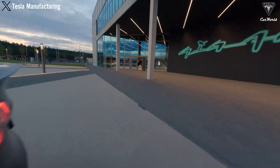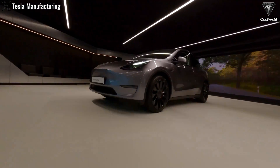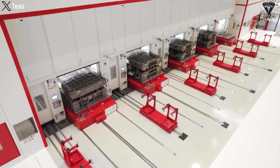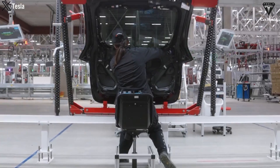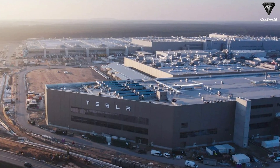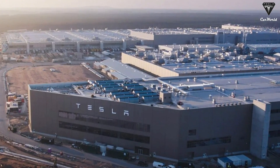Gigafactory Berlin is strategically positioned to serve the European market and is equipped with advanced manufacturing technologies. By the end of 2024, Gigafactory Berlin aims to produce 50 gigawatt hours of 4680 cells annually, reflecting Tesla's commitment to meeting increasing demand for high-performance batteries in Europe. The factory combines advanced European manufacturing standards with automated systems to ensure high-quality production.